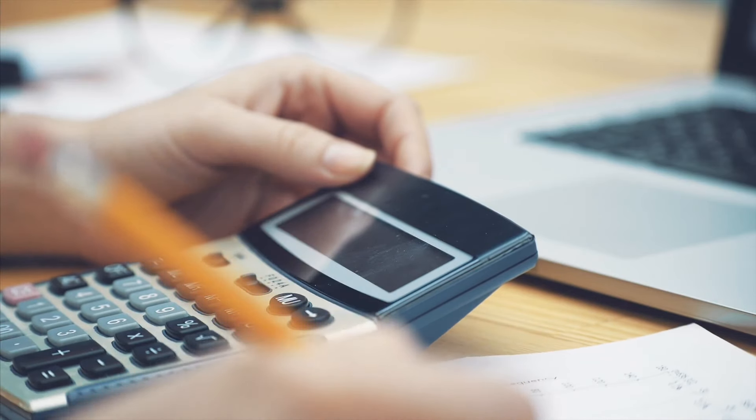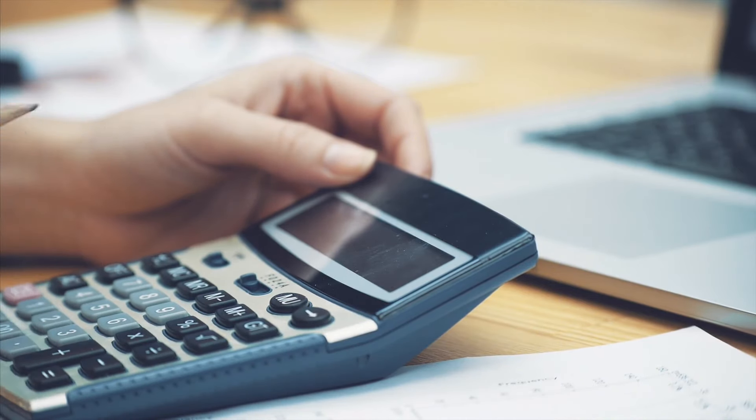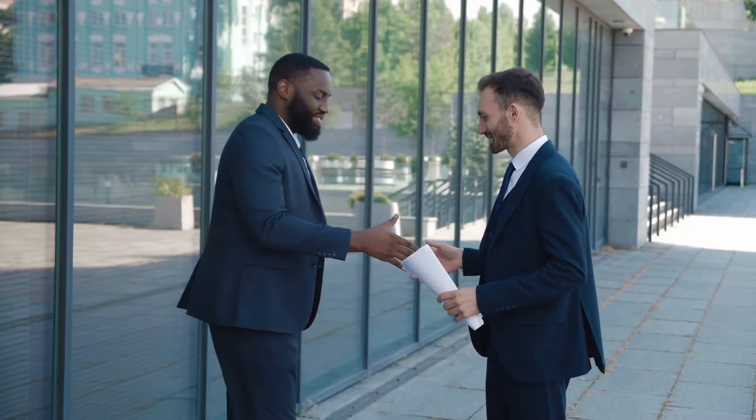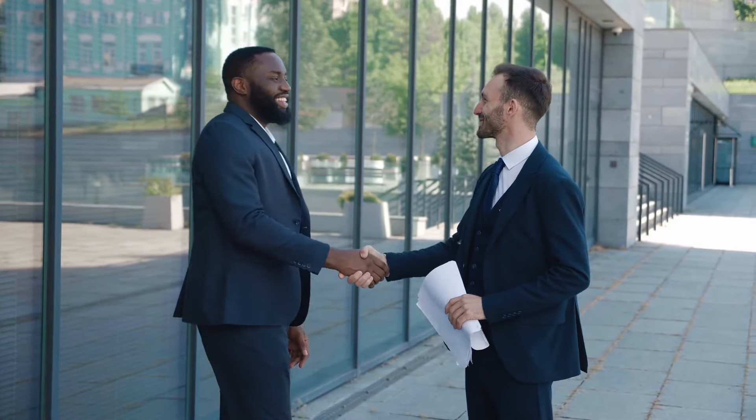Here are my final tips. The seasonal work visa for Germany is an excellent opportunity if you're looking for temporary work in agriculture, with a relatively straightforward application process. Just remember to start with a trusted agency, gather all required documents, and check for any specific requirements related to your job.